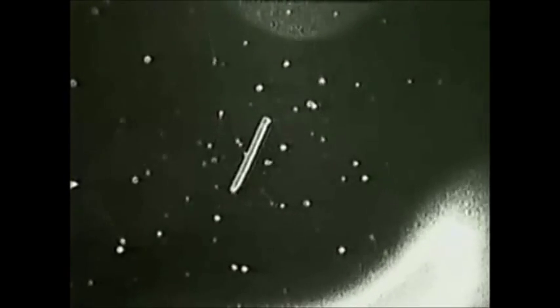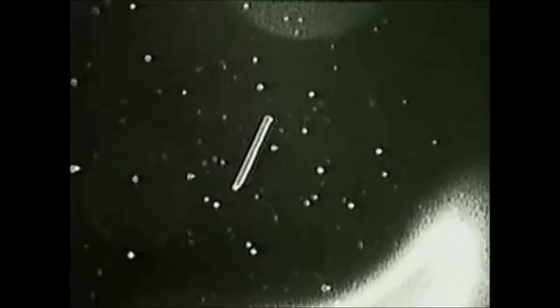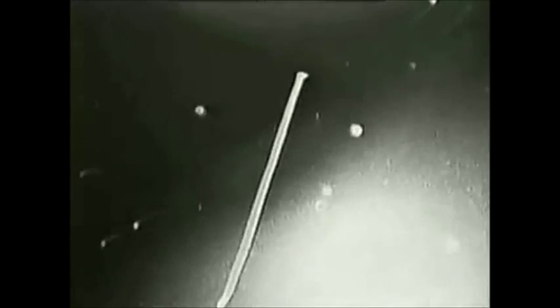This view is showing the satellite, just moving into sunrise. 81 nautical miles now from Columbia.